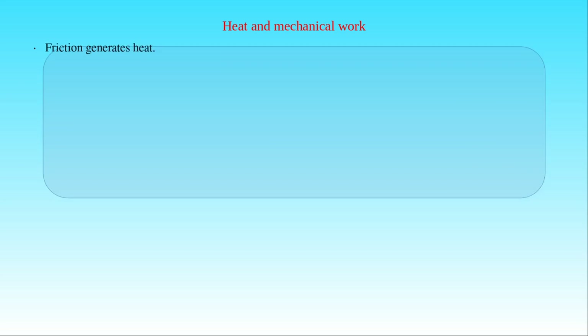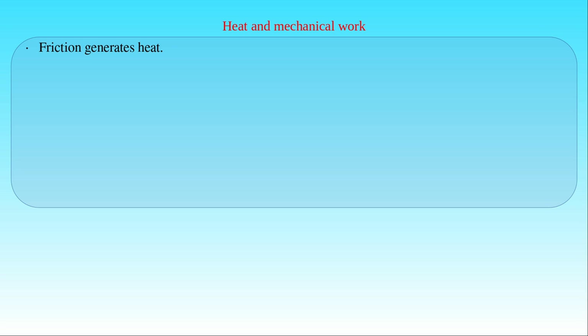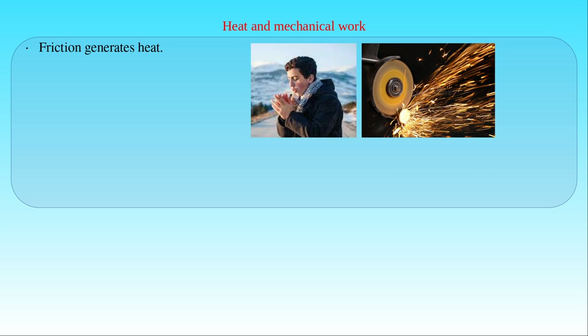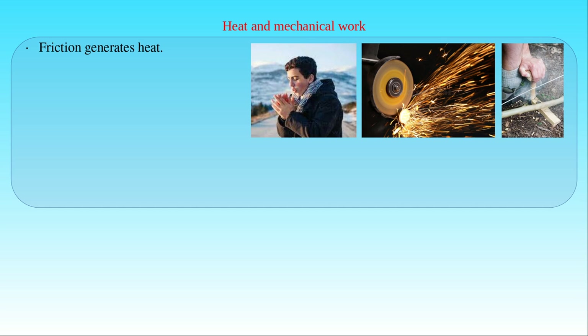After having presented the methods measuring the exchange of heat, we will clarify the relationship between heat and mechanical work. Generation of frictional heat is an everyday experience. For example, rubbing our hands together makes us feel warm, cutting with a circular saw makes its blade hot, and we can also create fire by friction. These examples show the following simple fact: whenever friction between the surfaces of two moving bodies occurs, heat is released from the bodies.